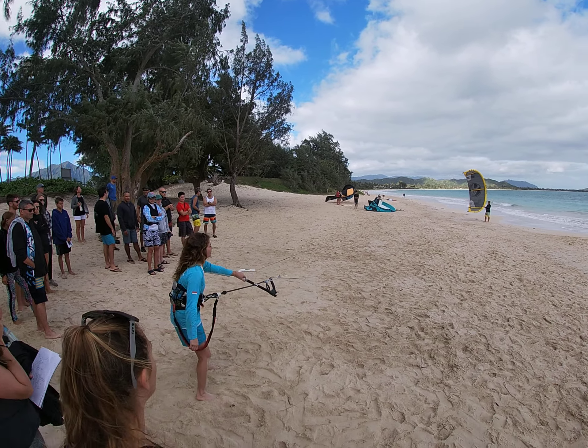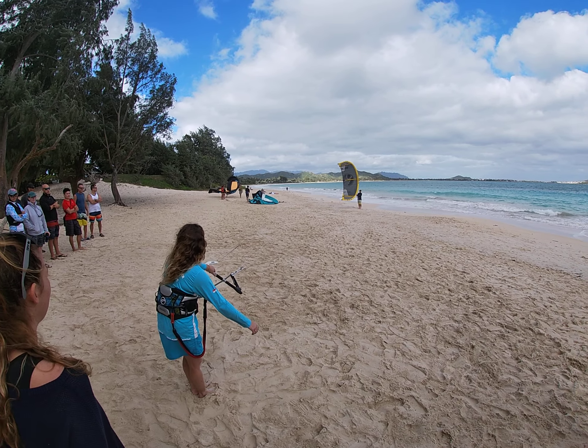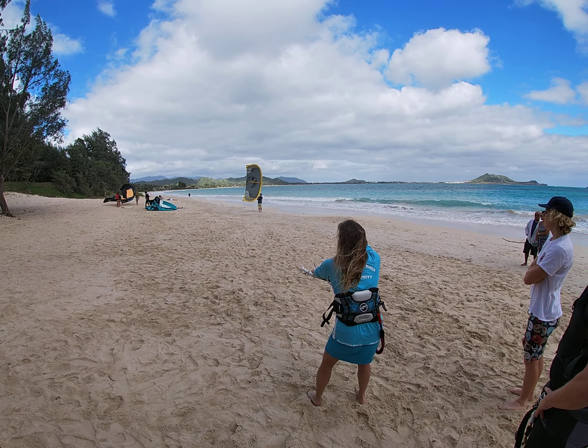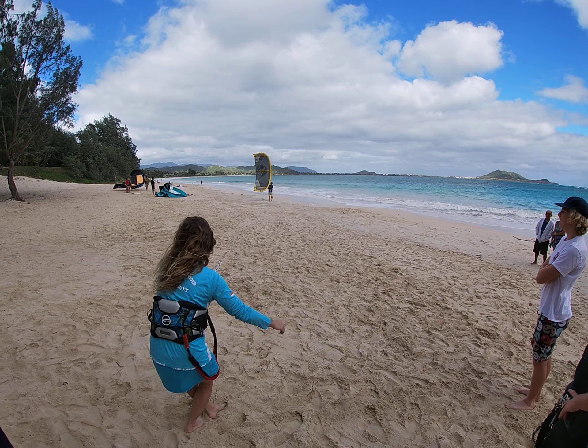I'm going to get my bar out. Look, if I can walk up, win one step, and it gets full, and I keep going, and it starts to kind of push my guy — he's getting pushed — then it's not comfortable. I'm not in the sweet spot.